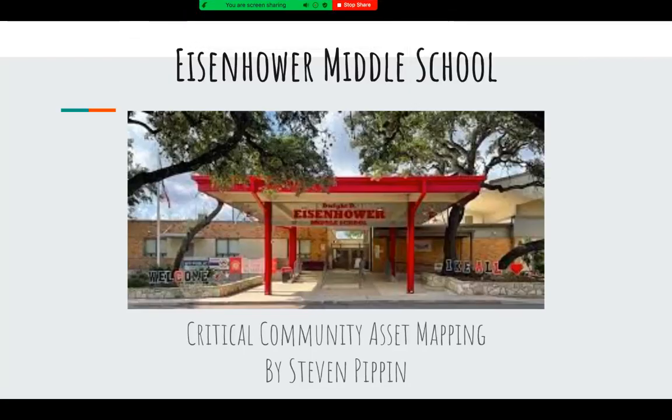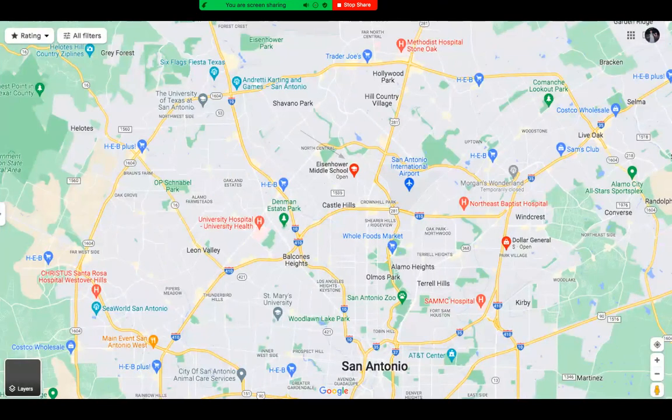Hello, my name is Steven Pippen and welcome to my critical community asset mapping of Eisenhower Middle School. Eisenhower Middle School is located off of Loop 410 and Blanco Road, just down the street from North Star Mall.